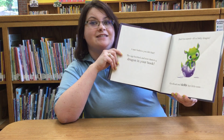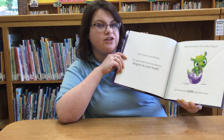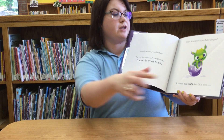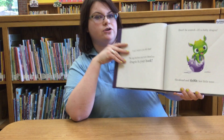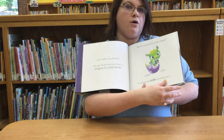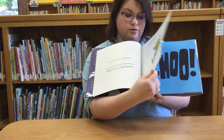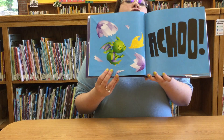Don't be scared — it's a baby dragon. Go ahead and tickle her little nose. Everybody point to the dragon and tickle her little nose. What do you think is gonna happen when you tickle her little nose?